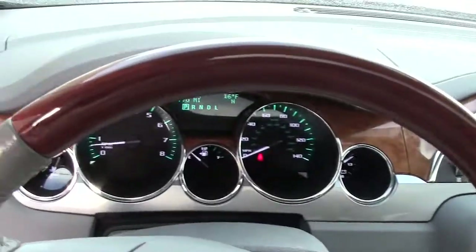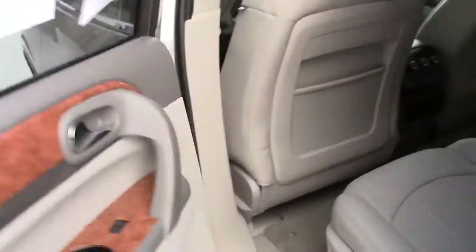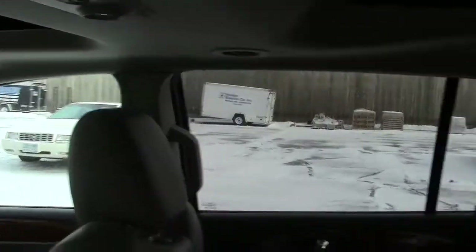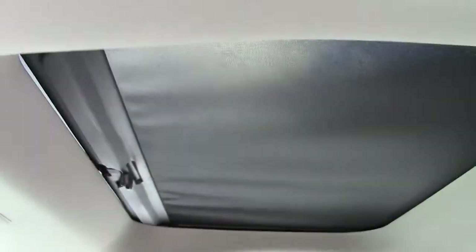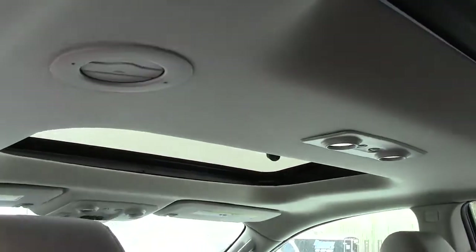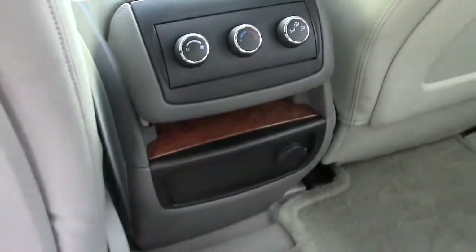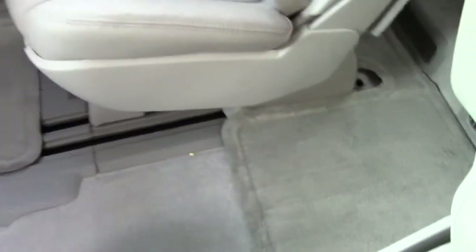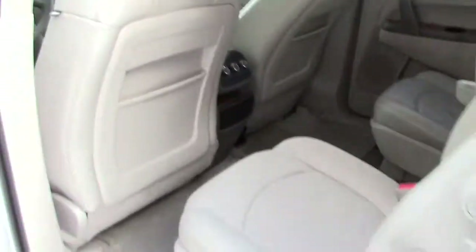Dash airbags on both sides, and as we go to the back, another airbag on that door post and one on the other door post. Another cool feature — sunroof in the back and in the front. More climate controls in the back, another power port, and a center second-row seat with pass-through to the third row of seating.